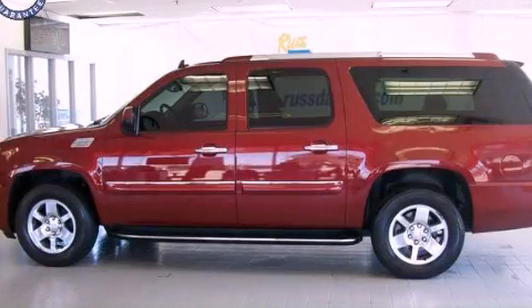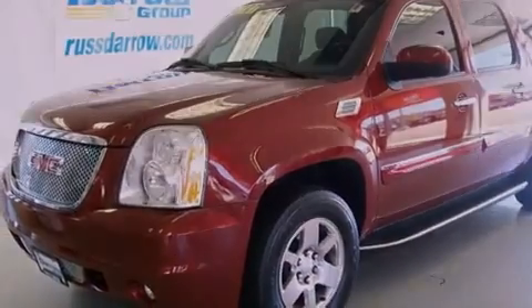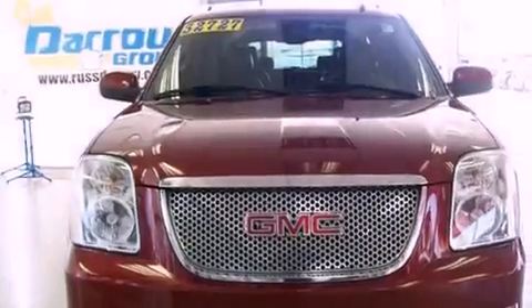This is a 2008 GMC Yukon for when safety, size, and space are of importance. It has an 8-cylinder engine and an automatic transmission.